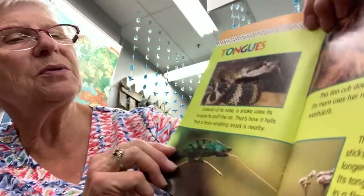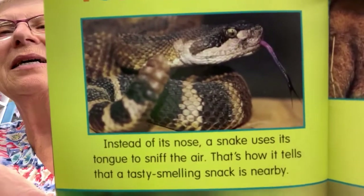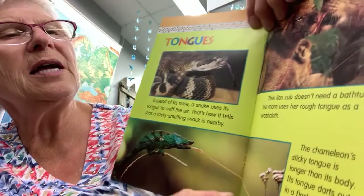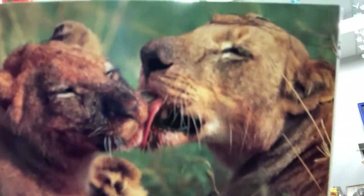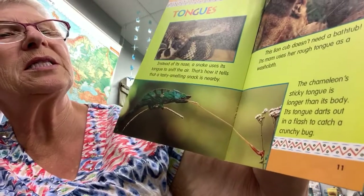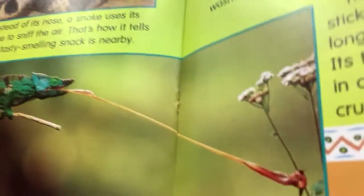Instead of its nose, a snake uses its tongue to sniff the air — that's how it tells that a tasty-smelling snack is nearby. This lion cub doesn't need a bathtub; its mom uses her rough tongue as a washcloth, the same thing that mama cats do to their baby kittens. The chameleon's sticky tongue is longer than its body, and it darts out in a flash to catch a crunchy bug.